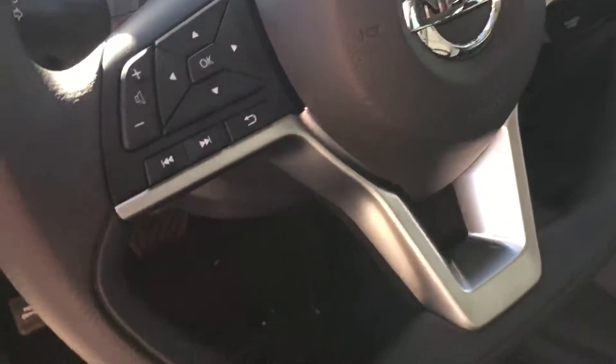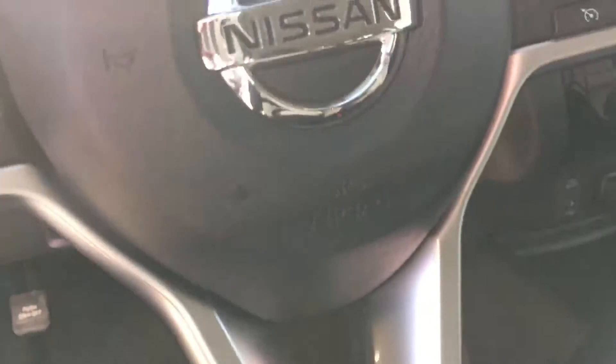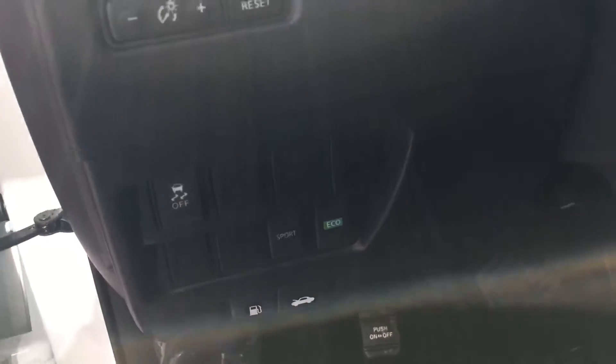Bluetooth and cruise on the steering wheel, which also has controls for an information center in the center of the dash. It also comes with a traction control system.